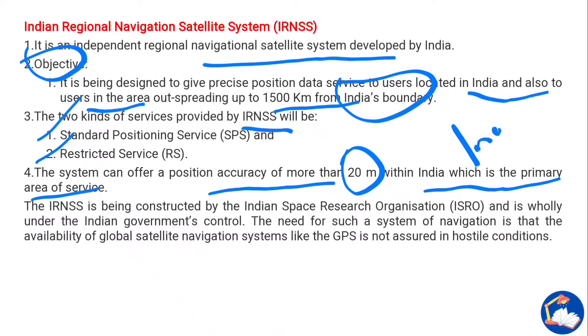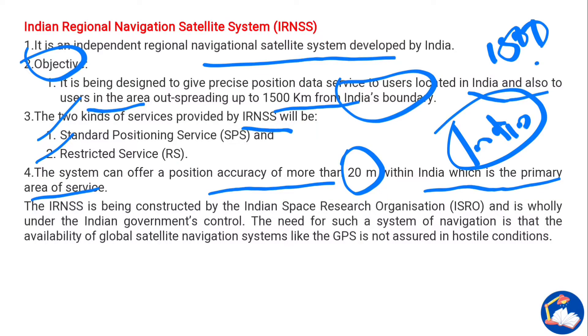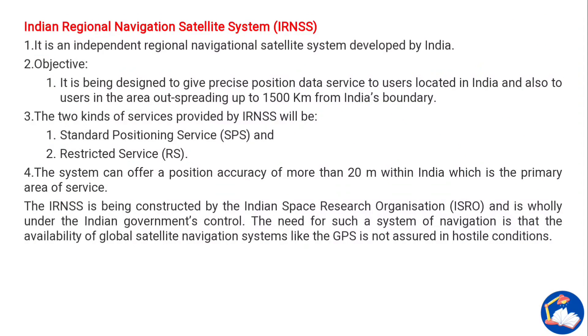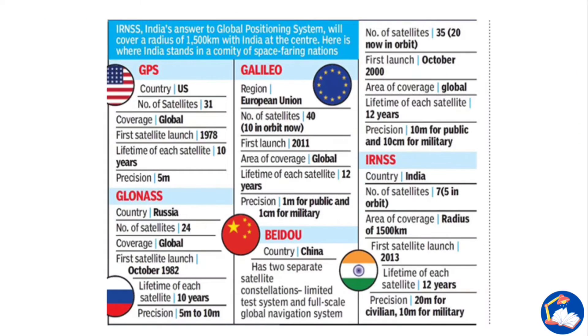IRNSS can also provide coverage up to 1,500 kilometers beyond India's borders. It is being built by ISRO and is wholly under the Indian government's control. The need for such a system arises because the availability of global satellite navigation systems like GPS is not assured in hostile conditions — for example, if relations with the US deteriorate, GPS could potentially be used against India.